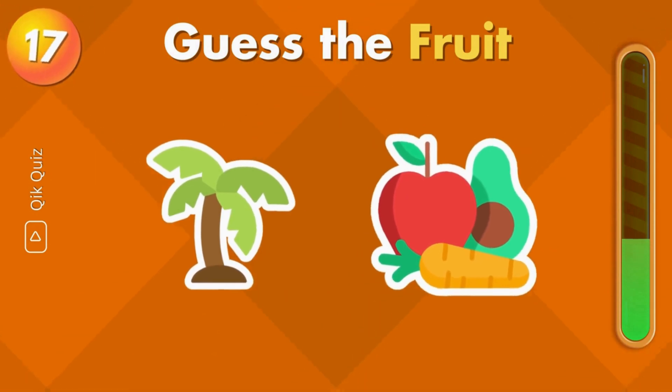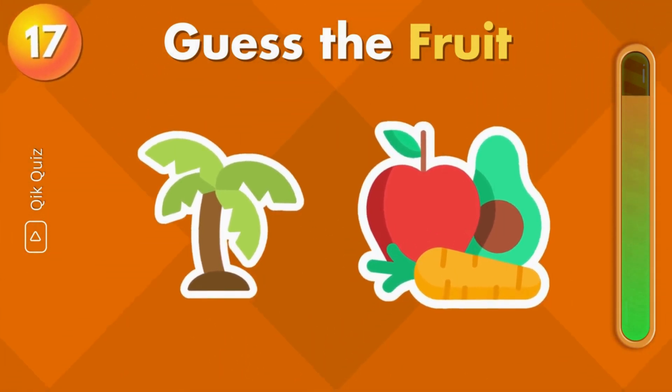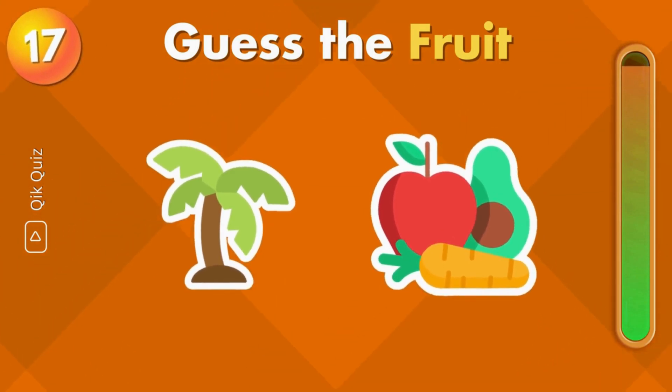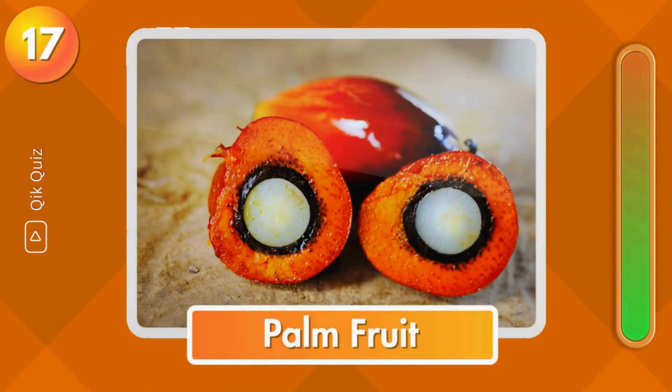Guess the fruit by emoji. It's palm fruit.